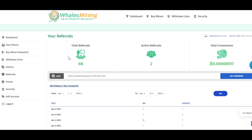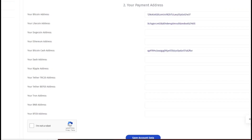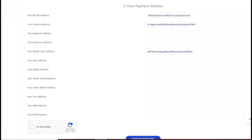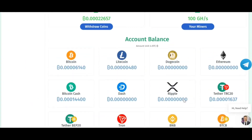Now, how can you withdraw from this website once you have reached the minimum amount? The minimum withdrawal amount for all cryptocurrencies is 0.000005 BTC, and for BNB, Ethereum, and USDT it is 0.0005 BTC. To withdraw, you need to have your wallet address entered. If you didn't add it during registration, go to edit account, enter the wallet address you want to withdraw to, and click on save account data.